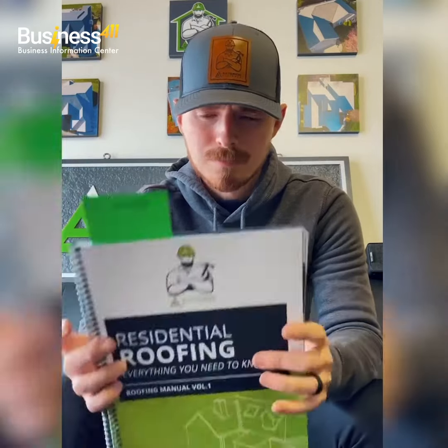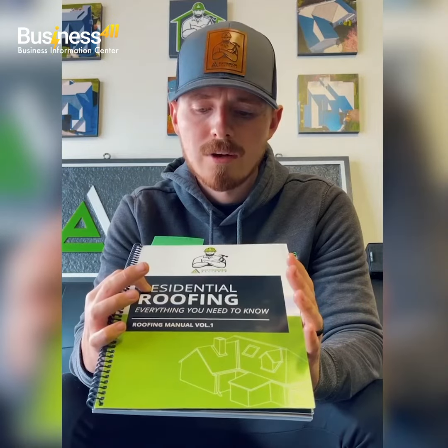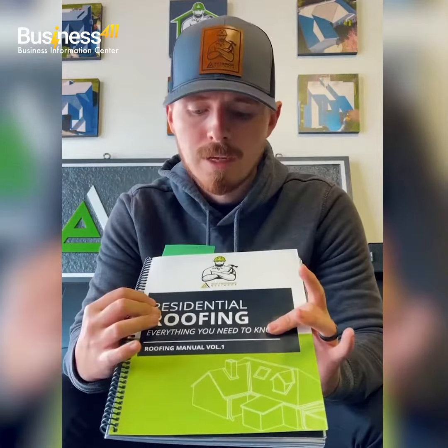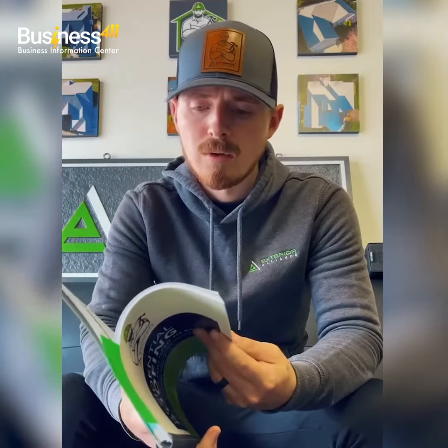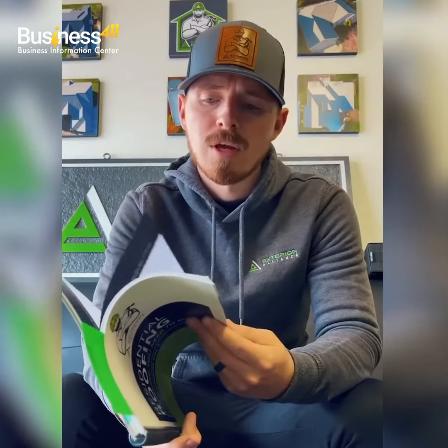Definitely would recommend ordering your training manual from Business 411. Great pricing, wasn't too pricey, and it actually came in perfect timing. The day that these came in the mail, I had a new hire in the office, and of course put them through some of our standard training, but this really wowed them — a ton of information here that they caught on quickly. He's caught on just about quicker than anybody that we've ever brought in, and I think that is due in large part to this training manual.